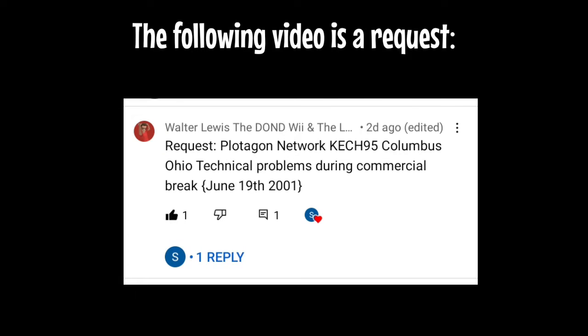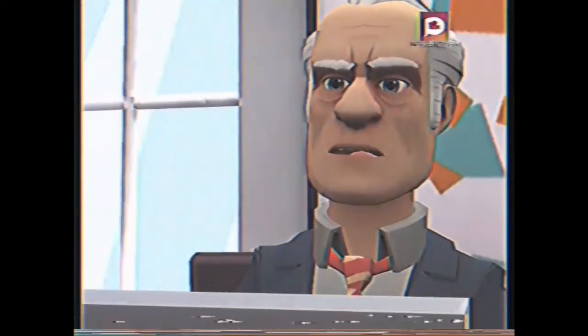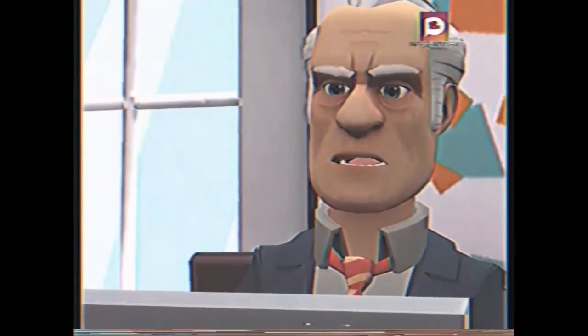The following video is a request. Oops, my system crashed. I don't know why my own Windows 95 crashes every time I go on a website. This is really annoying.